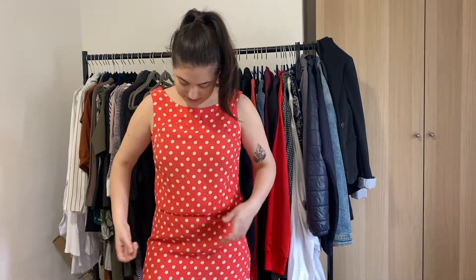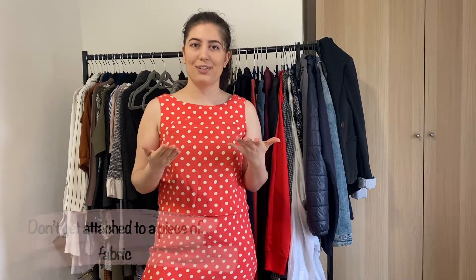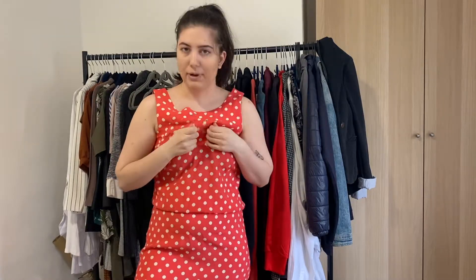This dress I would have loved if it were shaped differently, but I don't think it's flattering on me so I'll donate it. It's very important not to get attached to your clothes. Yes, maybe you've worn them at a special moment in your life, but that's what pictures are for — take lots of photos if you loved how you felt in it. You don't have to keep a piece of fabric just to remind yourself of a moment.